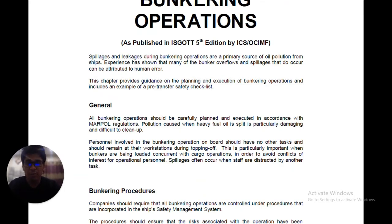Under the General heading, all bunkering operations should be planned and executed in accordance with Marpol regulations. Pollution caused when heavy fuel oil is spilled is particularly damaging and difficult to clean up. Personnel involved in bunkering operations on board should have no other task; they should remain at their workstations during topping off.